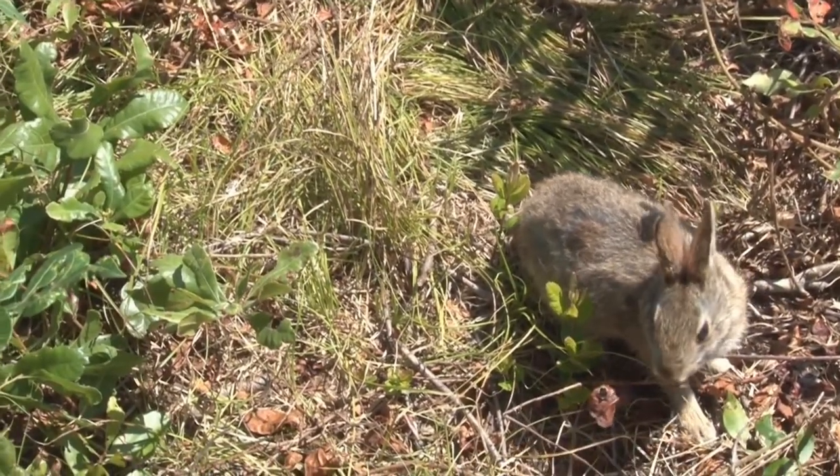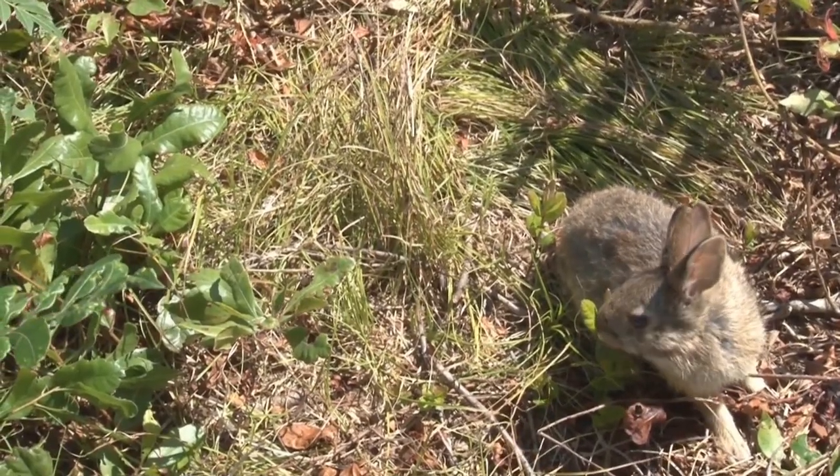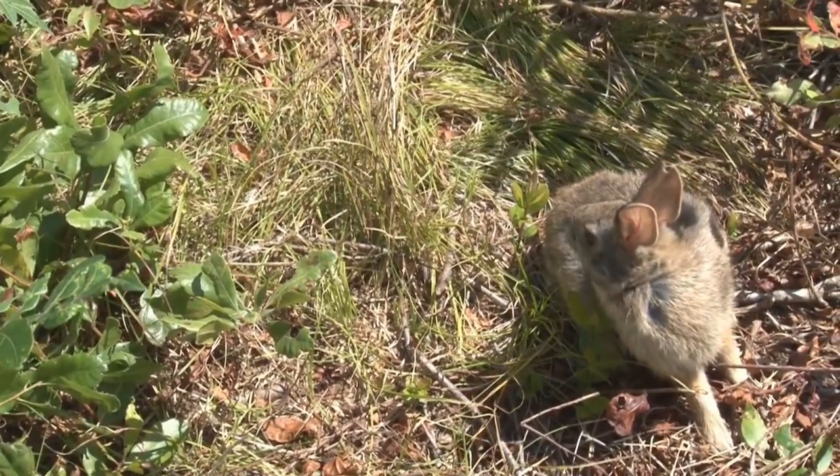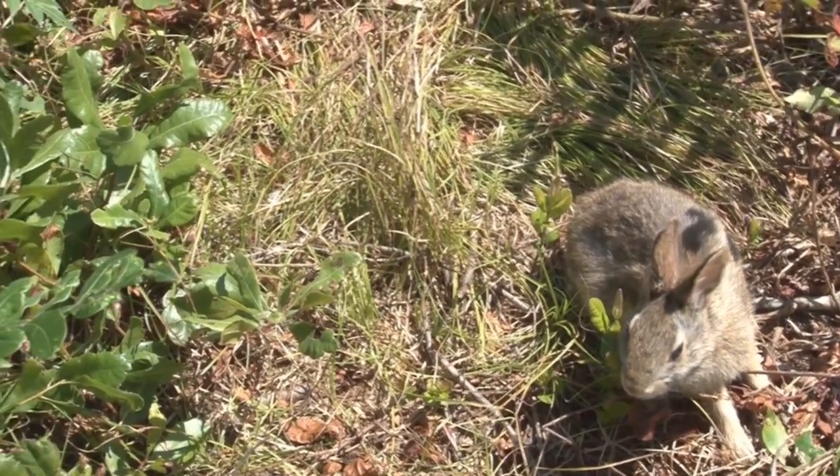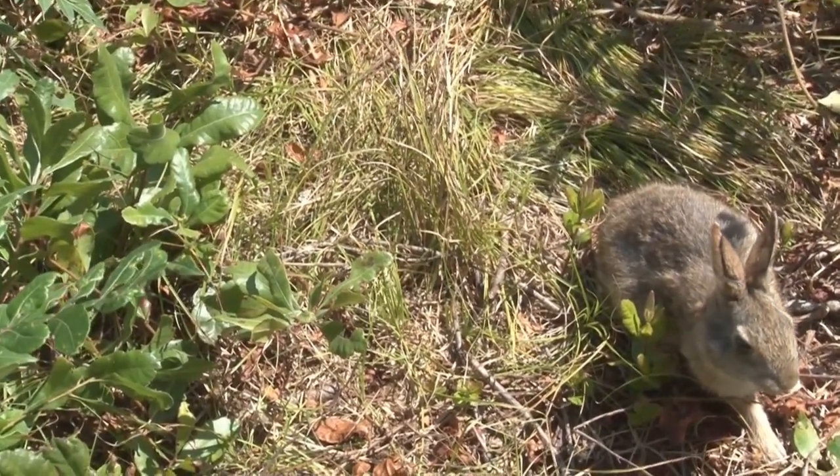We did this project primarily for the New England cottontail because it is a species in decline and is a candidate federal species. From surveys, we knew we had the New England cottontail here at the Mashpee Reservation.